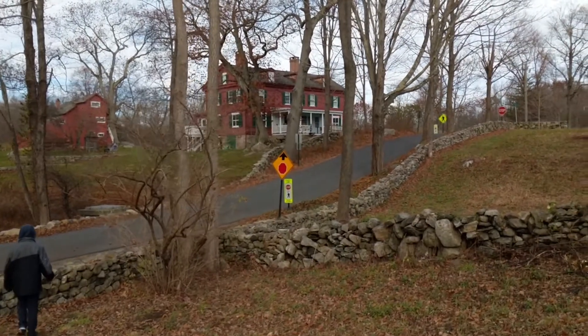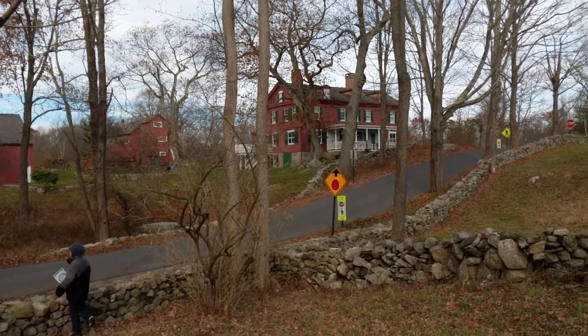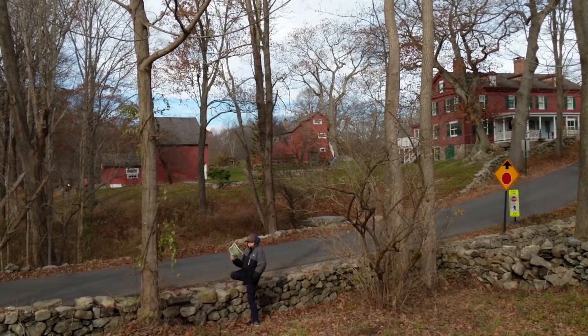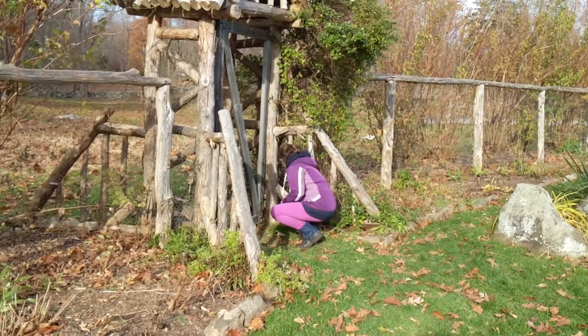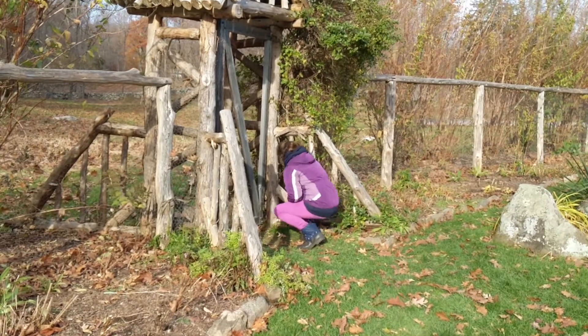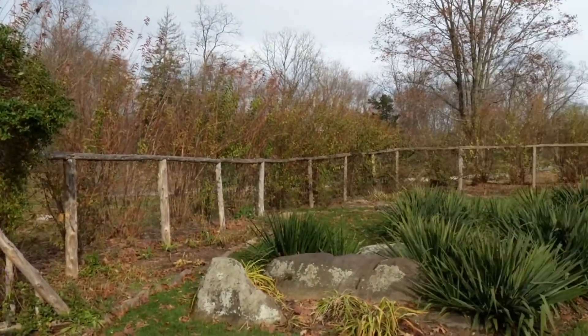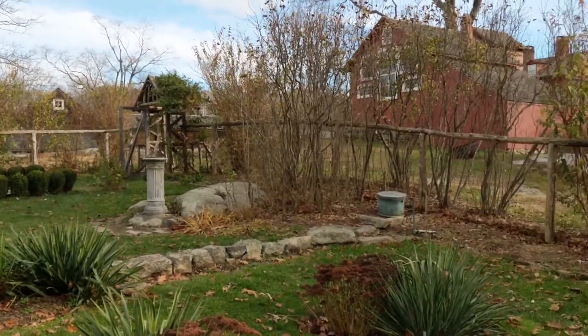Over there we're walking towards the Weir home. This is where Julian Alden Weir moved in in 1882, and he was the very first artist here at the farm. We found the third box, the third stamp — it's hidden in the secret garden.